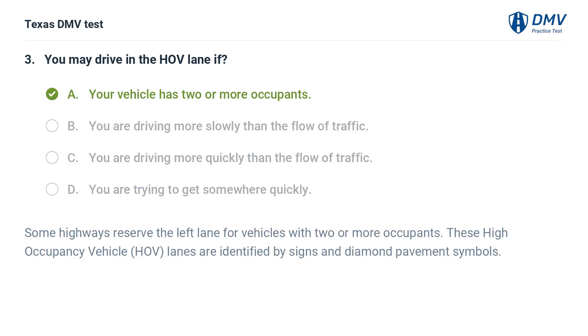The correct answer is A. Your vehicle has two or more occupants. Some highways reserve the left lane for vehicles with two or more occupants. These high occupancy vehicle (HOV) lanes are identified by signs and diamond pavement symbols.